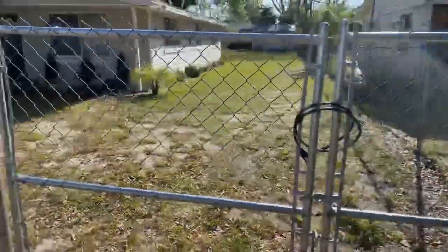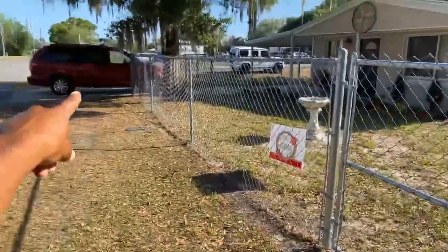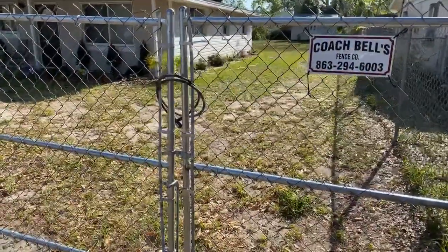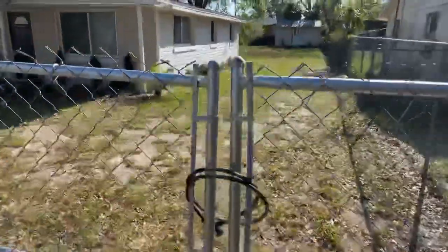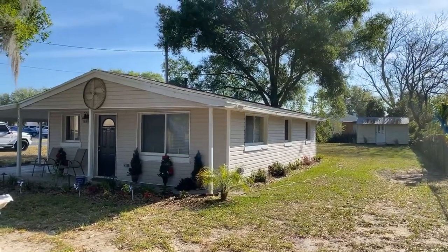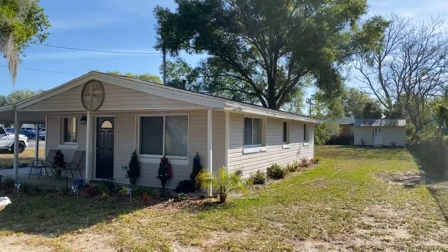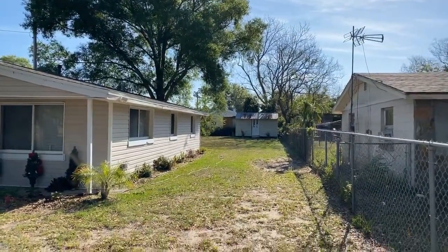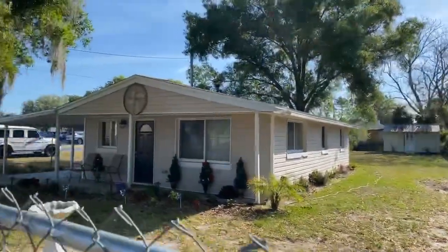You have two points of entry: one right there in the carport, and also a gate that we had installed right here. As you can see, it has lights going around it — motion detector lights — a huge yard, and a high gate.